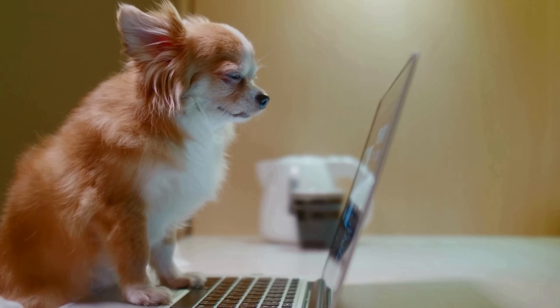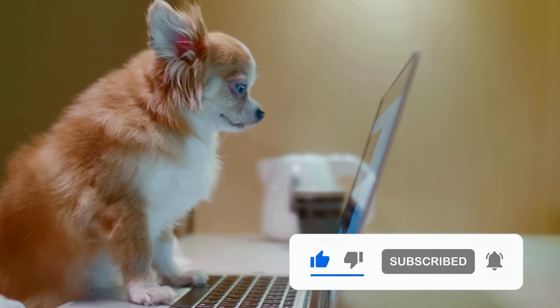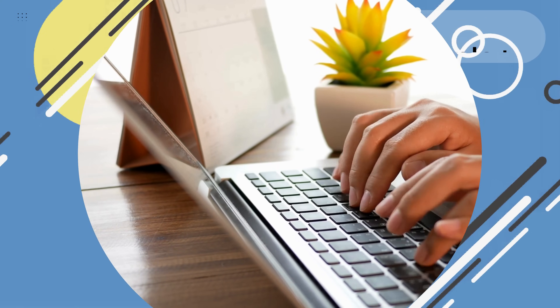Thanks for watching. If you found this helpful, make sure to like the video and subscribe to the channel. And if everything worked for you or if you have any questions, drop a comment below. We're here to help.